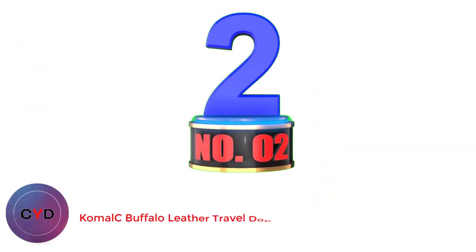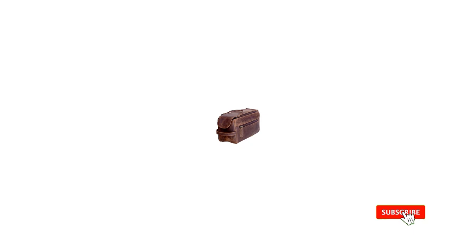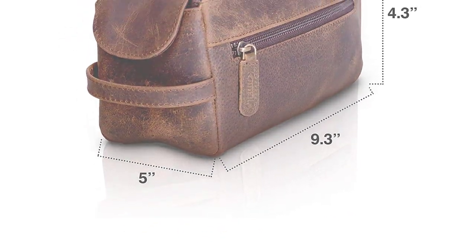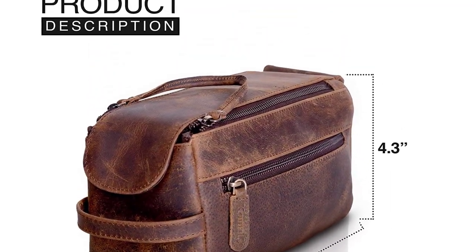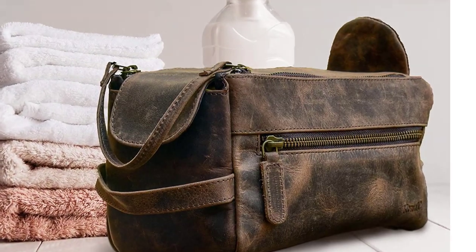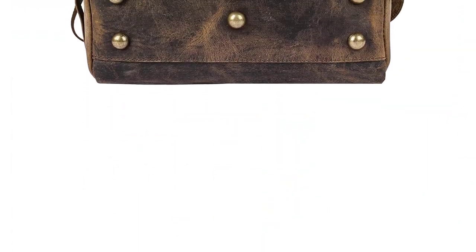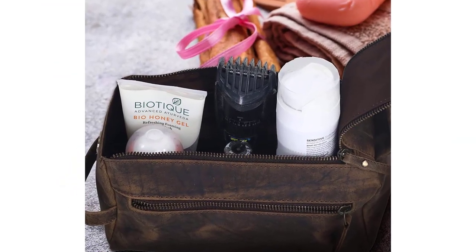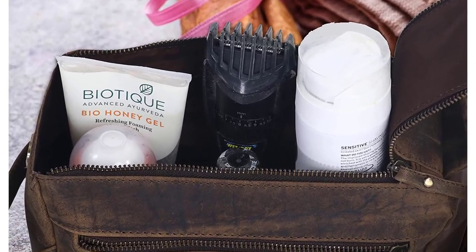Number 2: Kamelk Buffalo Leather Travel Dop Kit. It's hard to argue against the Kamelk being one of the best dop kits on the market. Experienced craftsmen created this kit from fine full-grain buffalo leather and included high-end zippers. Not only does it have a super classy look, but it can fit everything you need as it's 4.3 x 9.5 x 5. The interior is water-resistant, and the exterior has an additional zipper pocket. If you want to support a small family business that has created an amazing toiletry bag, go with the Kamelk Buffalo Leather Travel Dop Kit.